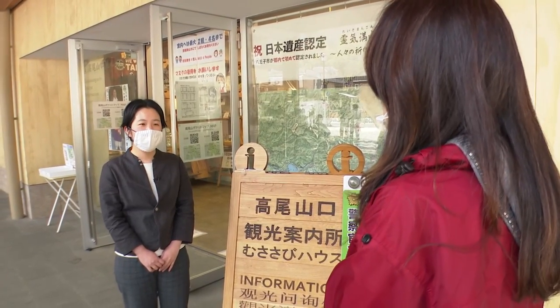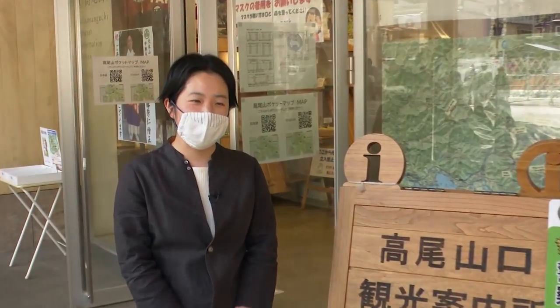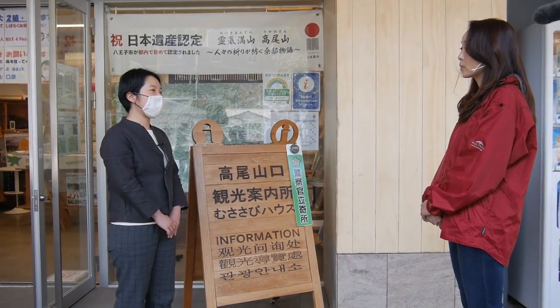Mount Takao has seven routes in total — trails one to six, as well as the Inariyama Trail. Novices and tourists can easily go up using the cable car. And if you want more of an adventure, you can climb up from the bottom.